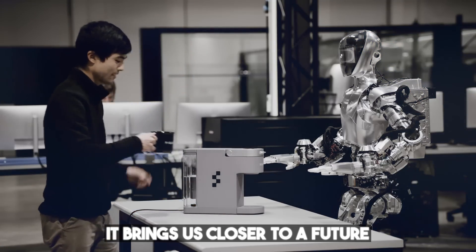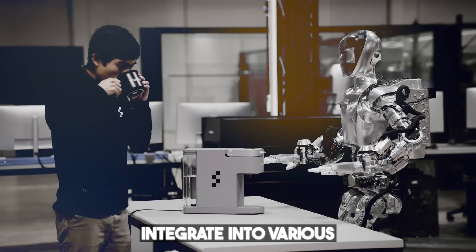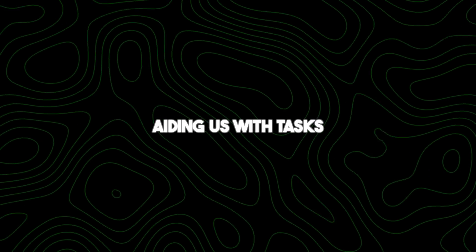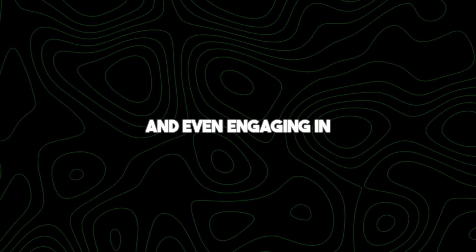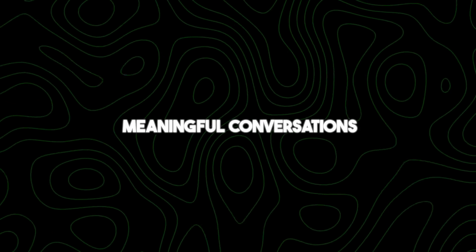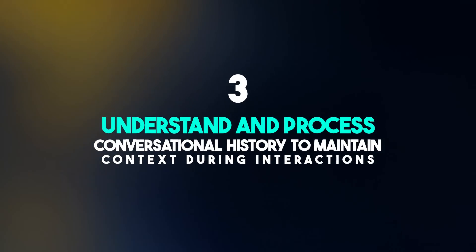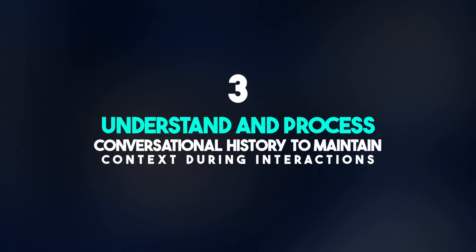It brings us closer to a future where robots can seamlessly integrate into various aspects of our lives, aiding us with tasks, providing information, and even engaging in meaningful conversations. Number three: understand and process conversational history to maintain context during interactions.